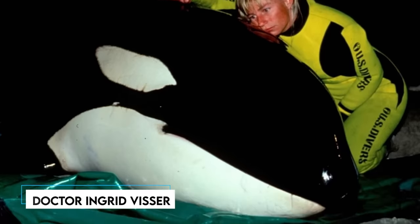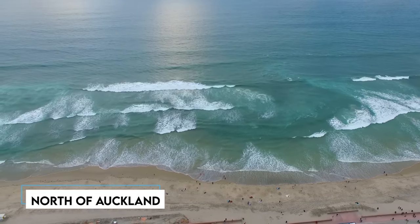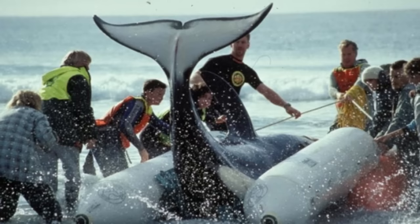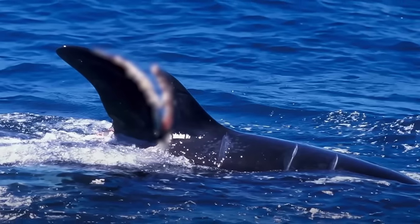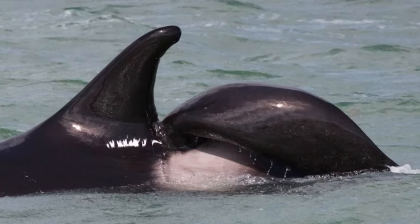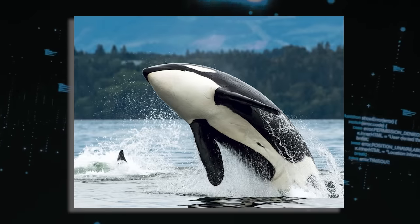The saga began in 1997, as recounted by Dr. Ingrid Visser, the founder of the Orca Research Trust. Ben found himself stranded on a beach near Monga, just north of Auckland. Dr. Visser's intervention successfully returned Ben to the sea after 21 hours. Sadly, the following year brought more misfortune. Ben was sighted with a severe injury to his dorsal fin resulting from a collision with a boat. Experts were deeply concerned, as this injury to a vital body part could have been fatal. The odds were against him, and many questioned his survival.